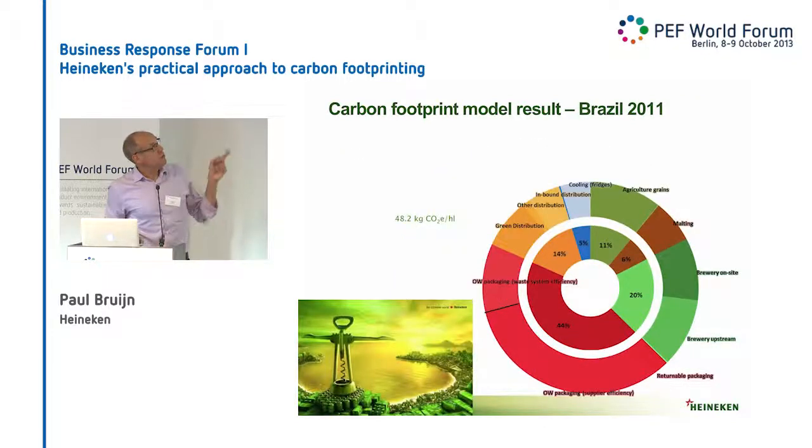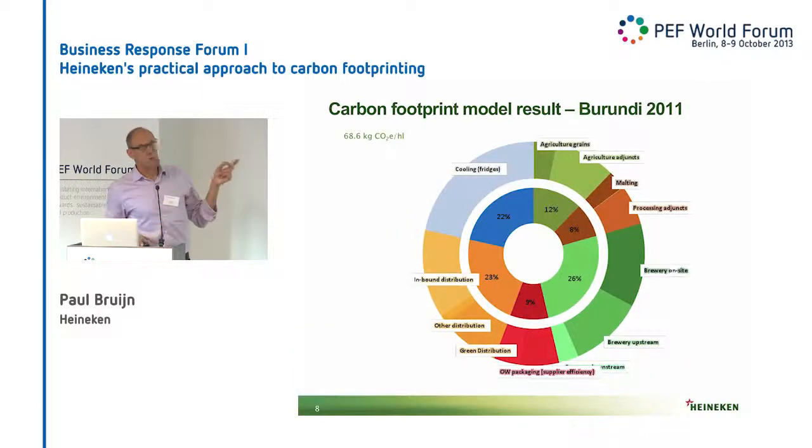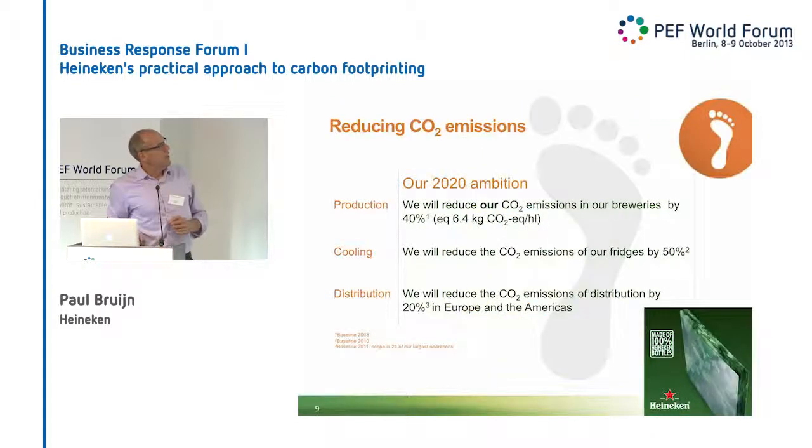We made this for several countries. Brazil: cooling is low because the electricity grid is green. And for the people from Burundi: Burundi has a very low impact on packaging because the market is basically returnable.